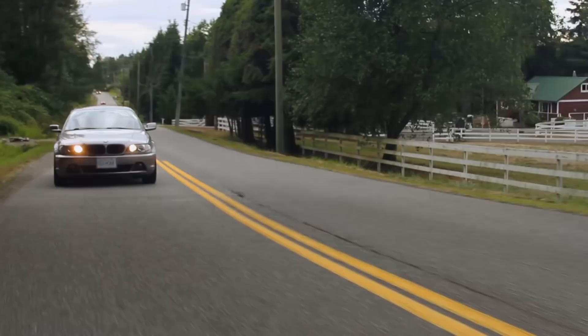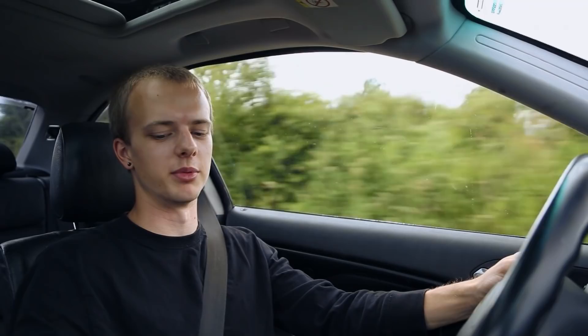Hey guys, my name is Marcus from Roads Untraveled and today we are driving a 2004 E46 330 CI. Let me get this out of the way — this is the first time I've ever driven a manual transmission BMW and so far so good.